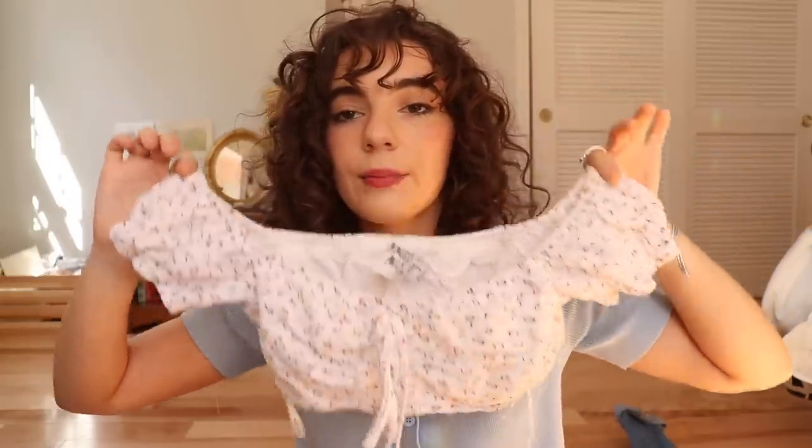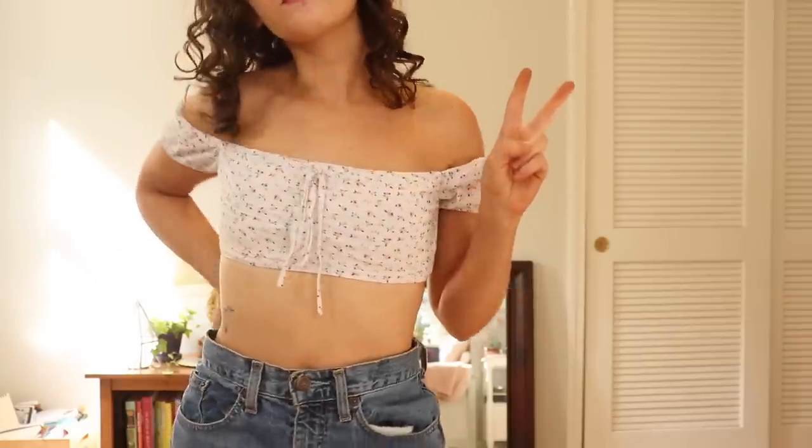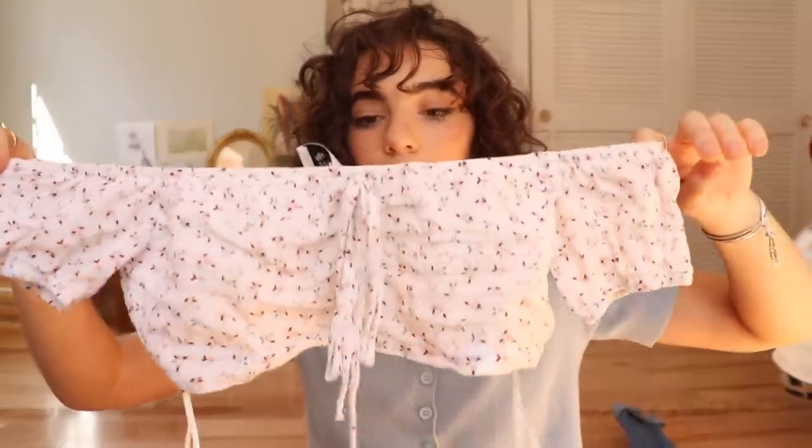This top is from Princess Polly. I wish I had gotten it in a size up — I got a size zero and it's just a little bit too short. I just really wanted a cute super-cropped top and I like that it's off the shoulder. It's a white little top with a very minimal flower pattern that I think is really pretty. I like wearing it with some big baggy shorts for a hot day.